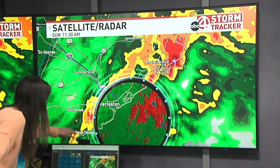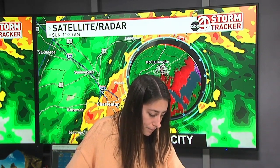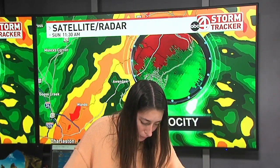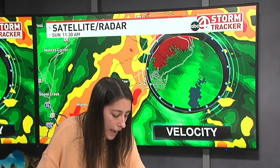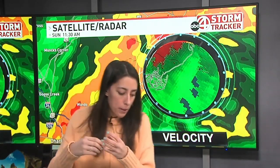We've been watching a couple of them just offshore. They've been down a little further to our south — just offshore of Seabrook, just offshore of Beaufort. Those ones didn't hold together enough to spawn any tornado warnings, but this one did. Even though you can't really pick it up on velocity too much, they were still able to follow it and put out that warning. You've got the red — those winds going away from our radar — and you've got the green, that wind going toward the radar. You get just enough rotation and that's where we see the radar-indicated tornado warning.